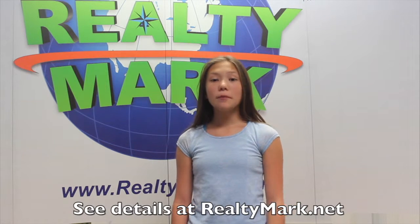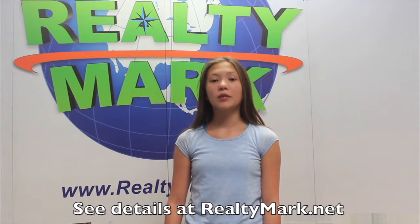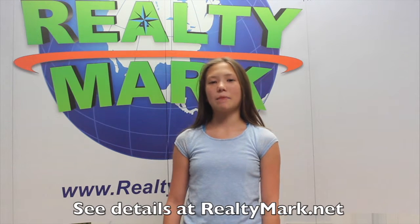Need a pick-me-up? RealtyMark is offering a chauffeur-driven stretch limousine to bring you and your family to and from the settlement. Just ask. Everyone's a VIP at RealtyMark.